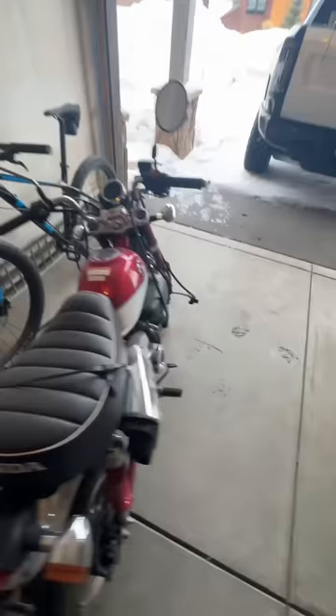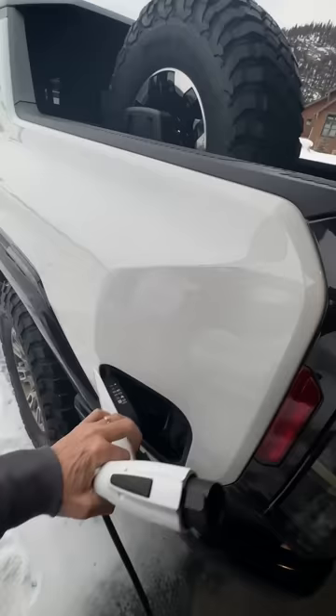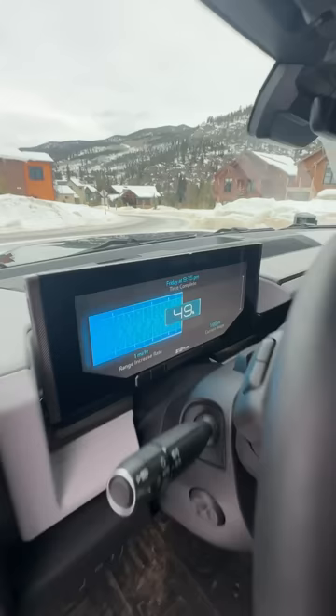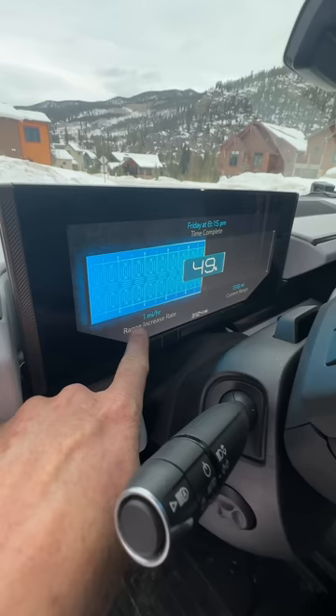So I've got the charger, I've got the plug, and keep in mind it's Sunday morning. Let's plug her in and let's see what the truck says about how long it will take to charge. Time to complete charge: Friday at 8:30 a.m., and range increase is one mile per hour.